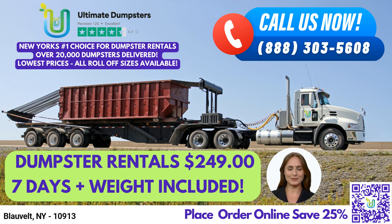Our services extend beyond just dumpster rentals. We can also provide porta-potties, mobile storage units, temporary fencing, commercial weekly garbage, and more. You can use our online portal to check on order statuses and make changes, and every client is assigned a dedicated project manager.